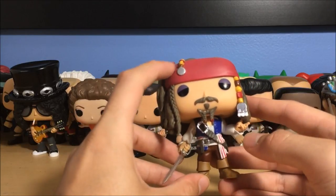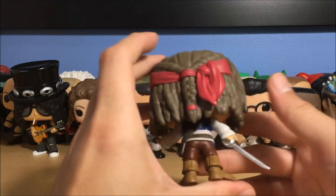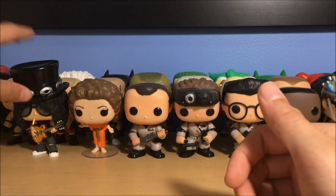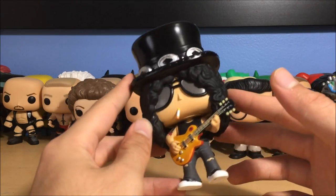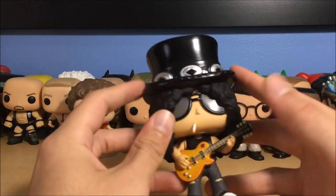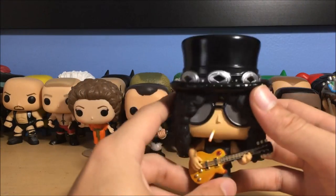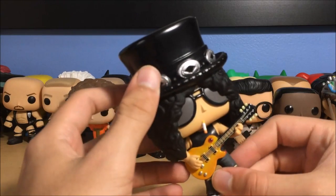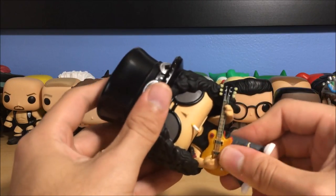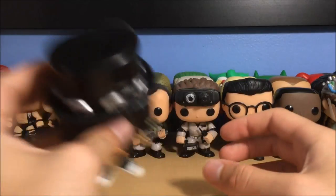Next up we have Captain Jack Sparrow — I absolutely love how this one looks, it's very detailed with chrome paint. His eyes are funny — really nice and detailed. I love this one. I can't wait for the next Pirates of the Caribbean coming out in May, June, or July. Next up is Slash — cigarette in his mouth, classic hat, Les Paul guitar, tattoos, just really awesome. I didn't get Axl Rose because I'm not that crazy about Guns N' Roses, but Slash is iconic. His hair goes so far down you can't even turn his body.